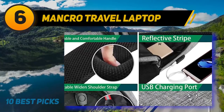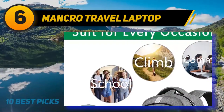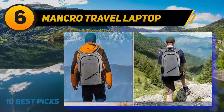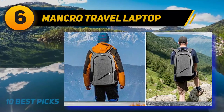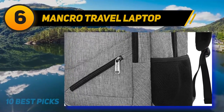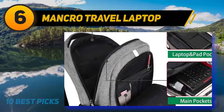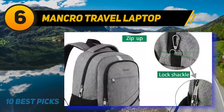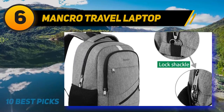At number 6: the Mancro Travel Laptop Backpack. This functional backpack offers really useful security protection for your laptop and your cards, including an anti-theft metal shackle and RFID blocking compartments to keep your belongings safe from fraudulent use. The dedicated laptop compartment fits up to a 17-inch laptop, while there's a separate spacious compartment suitable for iPads and other tablets. Made from durable, water-resistant polyester with metal zippers, the Mancro Slim Backpack is perfect for business users, commuters, or students. Another bonus is the built-in USB charger and charging cable, which means you can charge your phone when you're on the go.